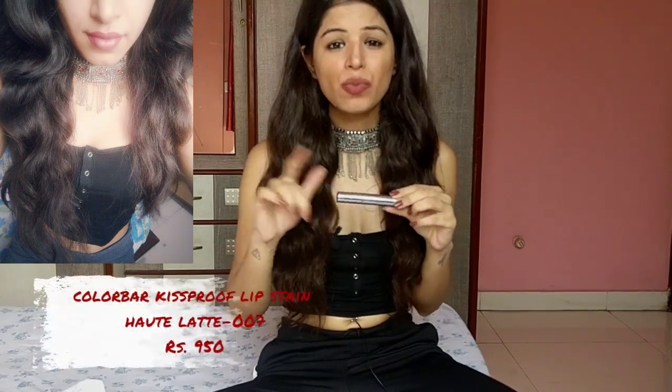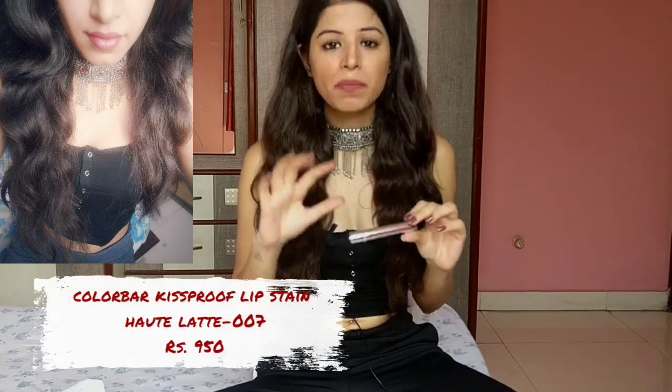The next shade I have is this Hot Latte from Kallabaki's Fruit range. It's a very pretty shade — a dupe for Kat Von D Lolita. It's a brown shade with mauve undertones — a very sophisticated color that you can wear to your office as well as any cocktail party. It's quite drying, so you'll have to use lip balm under it. It stays for about 7-8 hours comfortably.